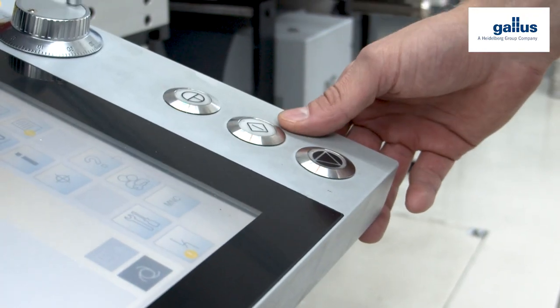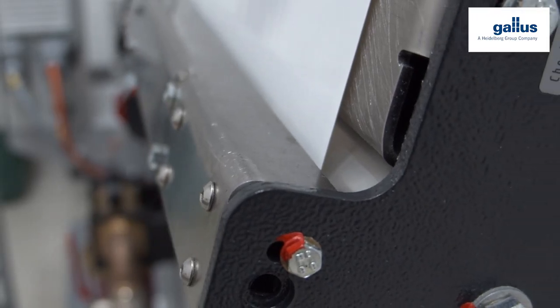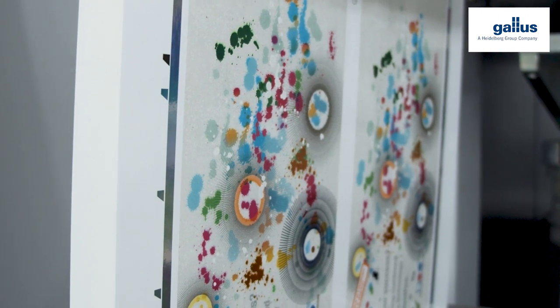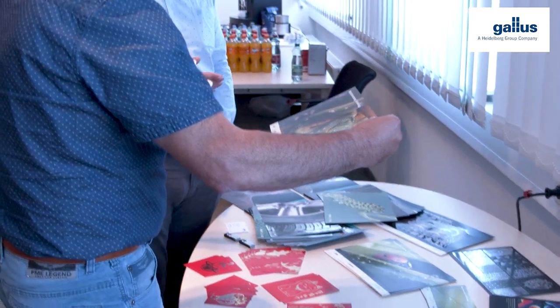This hybrid machine enables the label experts of Cygnus to concentrate several production units into one single process, saving not only maculation but also time. The substrate variety that can be processed with the Gallus opens up a significant expansion of the product portfolio.